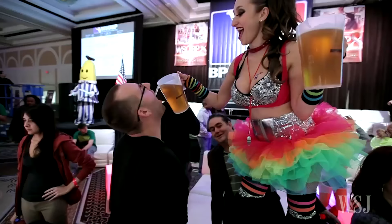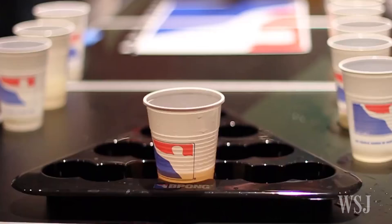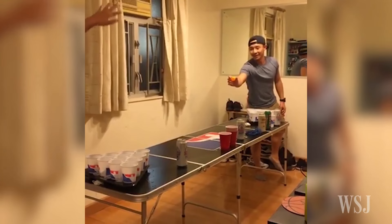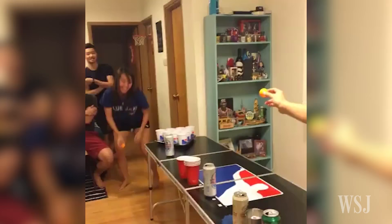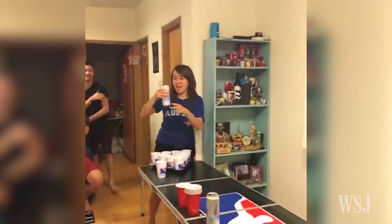Beer Pong — a classic college house party drinking game where you throw a ping-pong ball into your opponent's cup. Here I am playing beer pong with my friends at home. When they get one ball in, you take one cup out and drink. The first team to get rid of the opponent's ten cups wins. Simple.